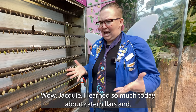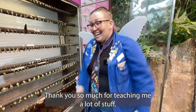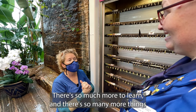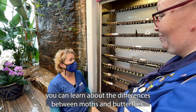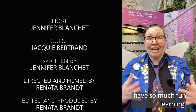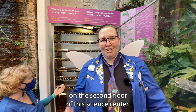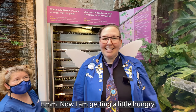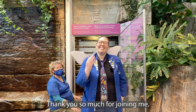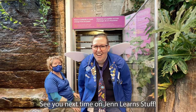I learned so much today about caterpillars and chrysalis and cocoons and pupae and moths and butterflies. It was just so much fun. Thank you so much for teaching me a lot of stuff. My pleasure, Jen. It was great having you come visit us here. There's so much more to learn about the differences between moths and butterflies. Thank you so much for joining me today. I had so much fun learning just even a little bit about the butterflies. If you're interested in butterflies, come and talk with Jackie here on the second floor of Science North. Now I am getting a little hungry — I wonder if I can find myself some nectar. Thank you so much for joining me and if you have an idea on something that I should learn, let me know by leaving a comment below. See you next time on Gen Learn Stuff.